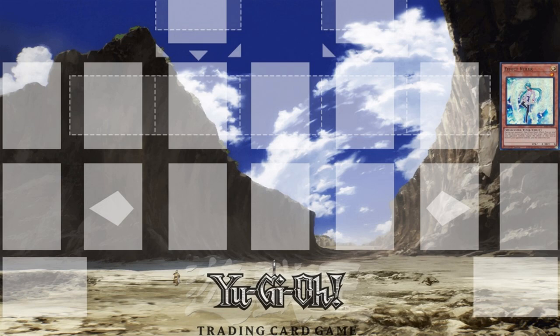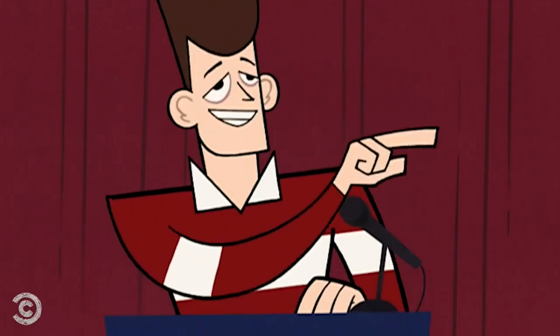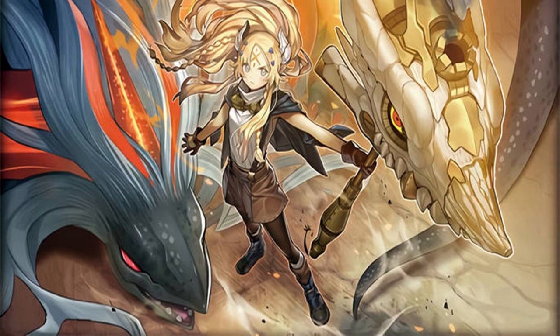Thus I am able to successfully resolve Aluba's effect. Are you allowed to do that? Yes. Nothing wrong with that chain of events. Effect Veiler targets Aluba; since Aluba was put face down, the target for Effect Veiler has vanished. Please take note: set monsters are classed as unidentified monsters, meaning the card becomes nameless. So effects that involve targeting are automatically cancelled and the card's effect still resolves as normal.